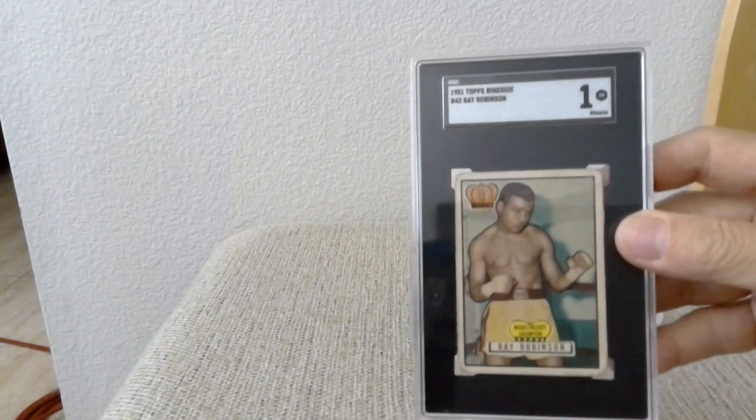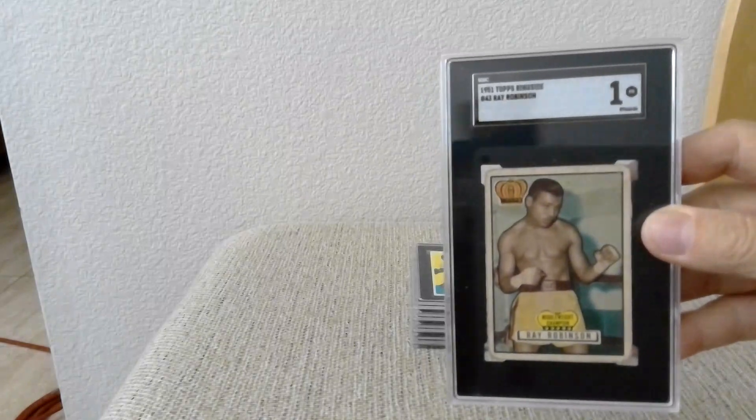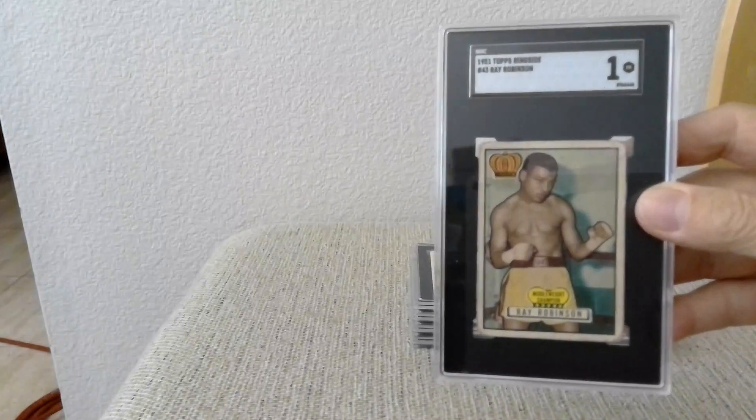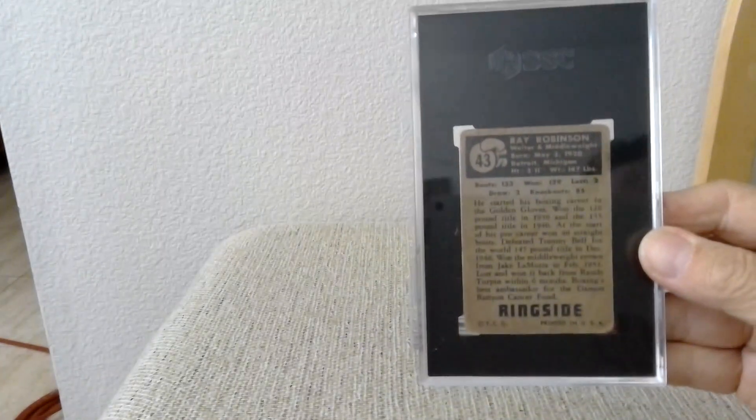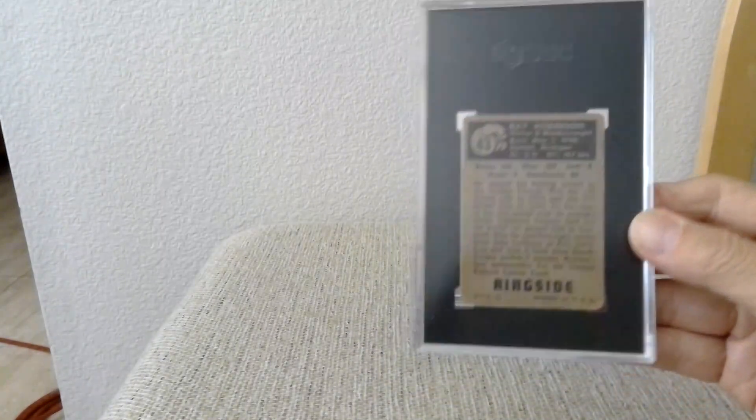Next is a 1951 Ringside Sugar Ray Robinson card, which got a one. I have a bunch of these boxing cards and just sent one in to see how it looks and how it comes out.